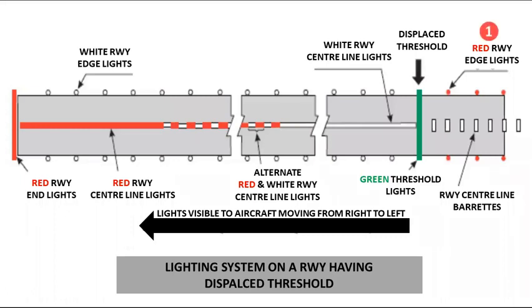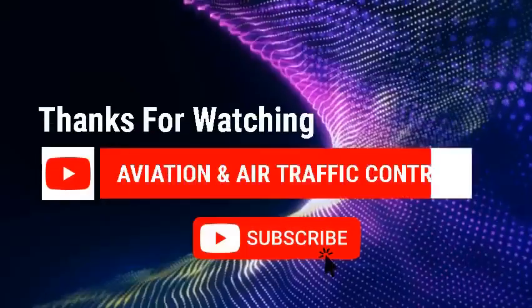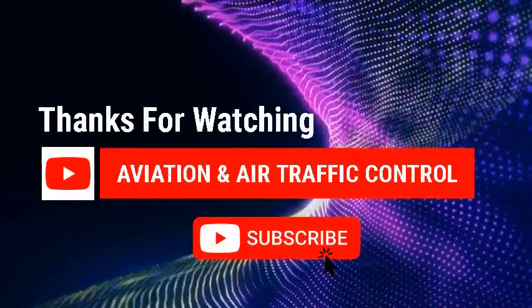Today we have discussed all types of lights installed on a runway. We will post a new video soon on taxiway markings and the lighting system. We have reached the end of this session. I hope you found this interesting and useful. Please visit us again for more informative videos. Thank you, and have a wonderful day ahead.